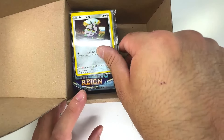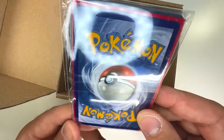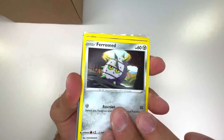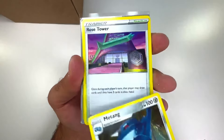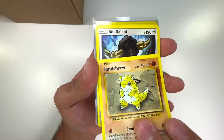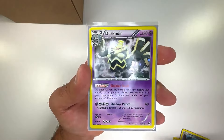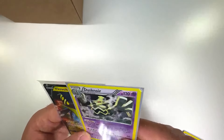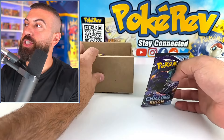Up next we have a random mystery pack. Something sleeved is in there — let's check it out. Looks like a bunch of normal stuff at the beginning: Rose Tower, Purrloin, Beedrill, Sandshrew, Bouffalant, Liepard. Now the reverses: Flaaffy, Meltan — and the sleeved card is an Eelektrik V. This is actually from the Black and White era.